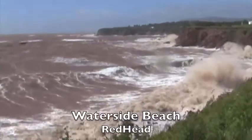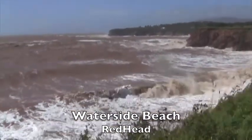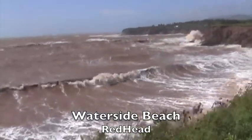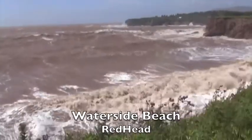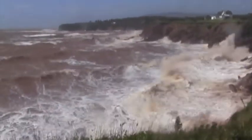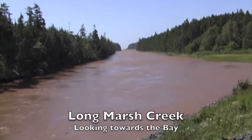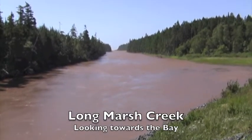Woo, waterside beach, alright. This is Longmarsh Creek looking out towards the bay. It's down there about a kilometer and a half or two.